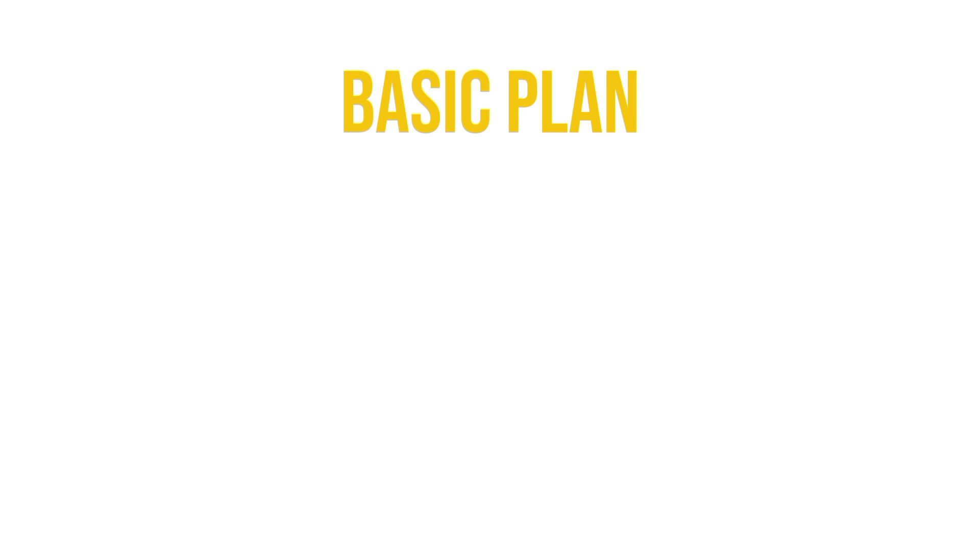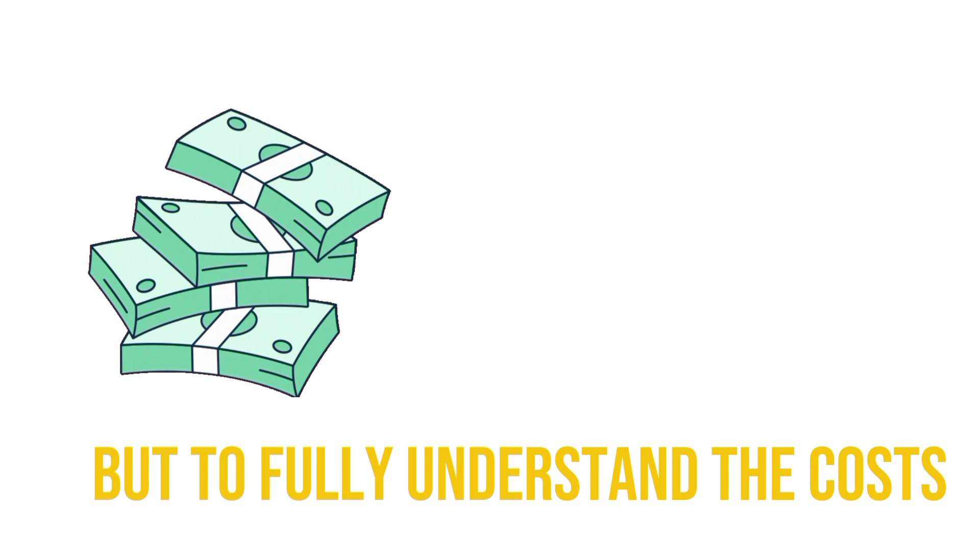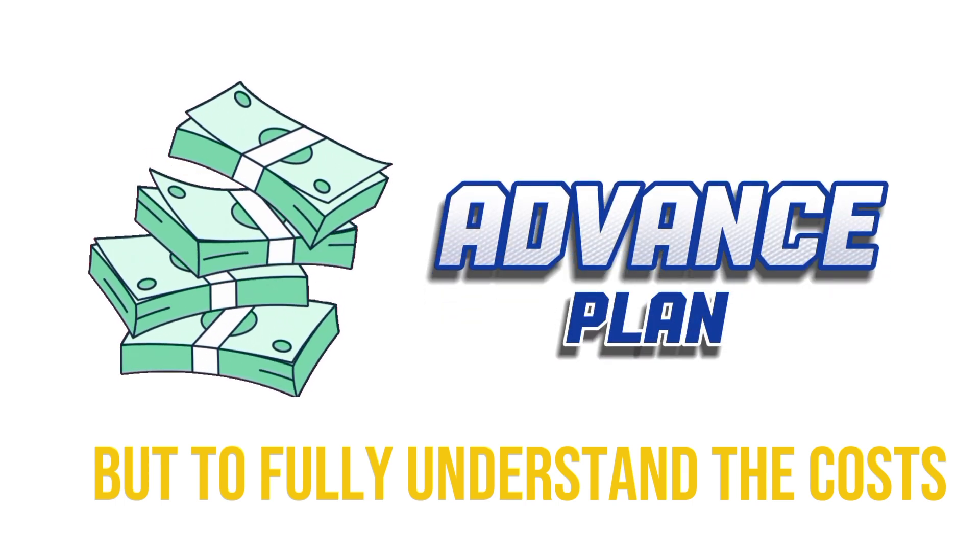The basic plan starts at $39 per month plus $5 per person, but to fully understand the costs, especially for advanced plans, you'll need to get a custom quote. Despite the hidden fees and complex pricing, Paychex Flex remains a top pick for businesses that prioritize detailed reporting and reliable support, thanks to its robust features and extensive reporting options.